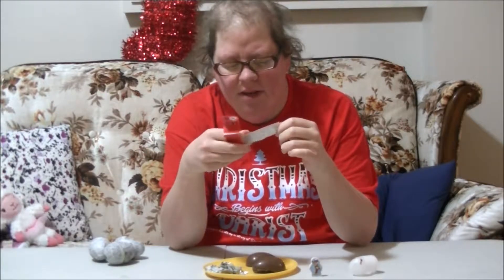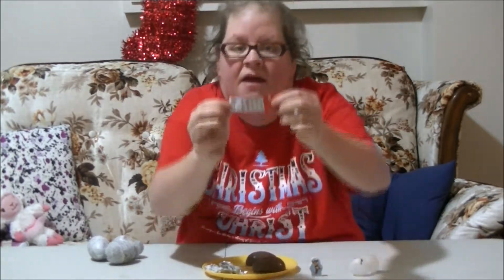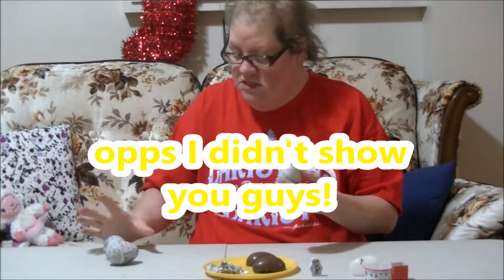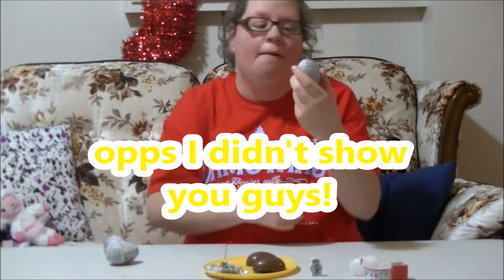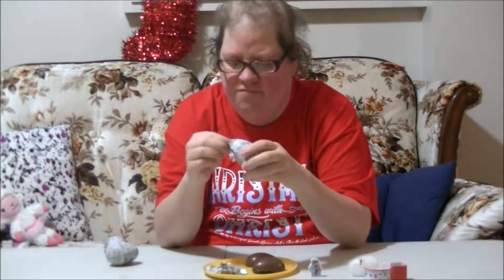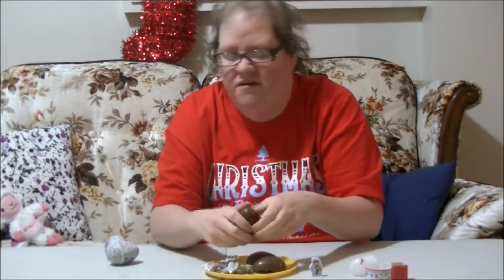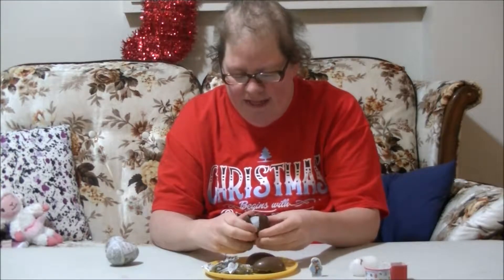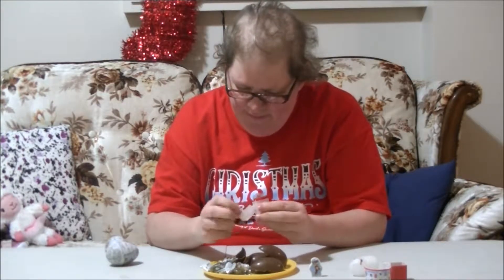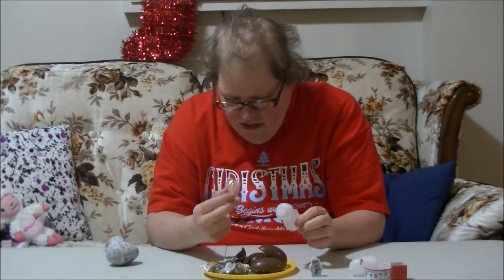I will show you guys our close-ups. Here's what they look like — I don't know if you guys can see that but I will definitely show you guys all of them when I am done opening them up. So I have Skye right here. These would be good for stocking stuffers as well. I just broke the chocolate. Let's open it.